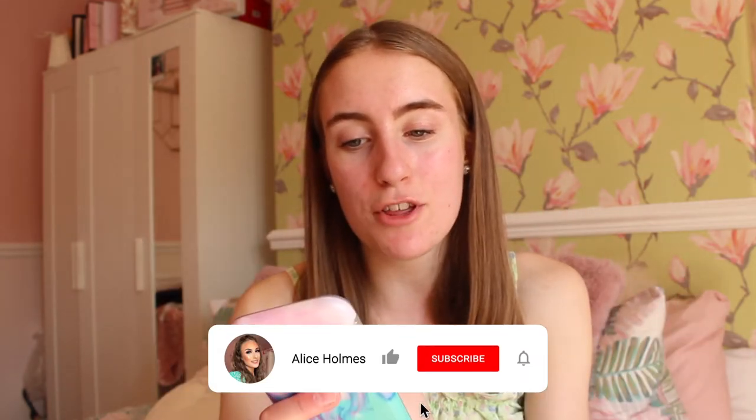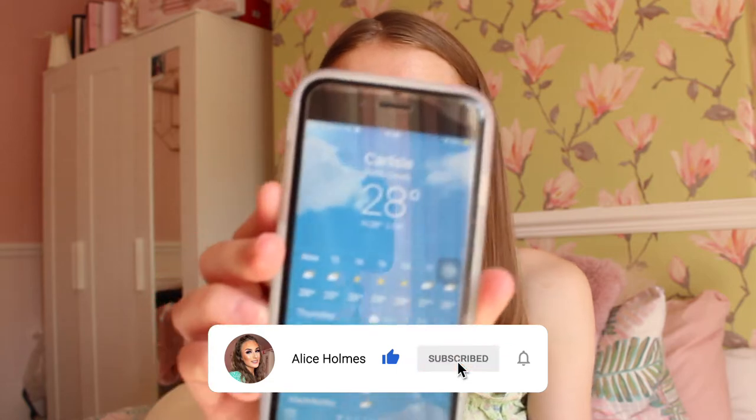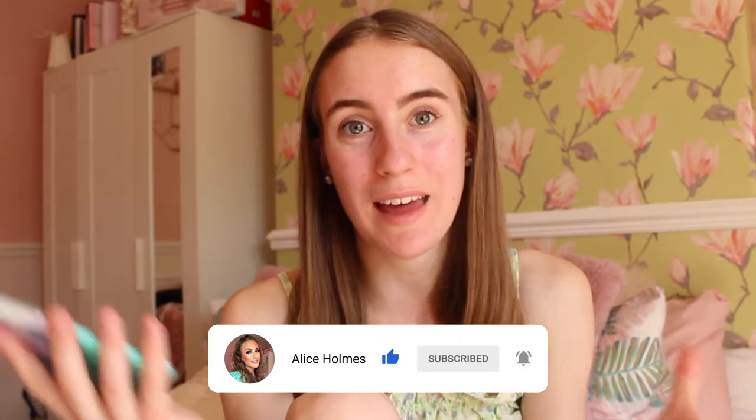Hey guys, welcome back to my channel! As you've seen by the title of today's video, I will be putting on a full face of makeup. The temperature right now is actually 28 degrees — what the hell, it's so warm!